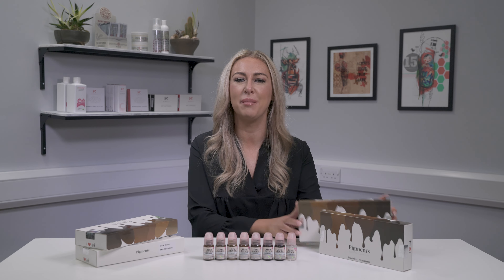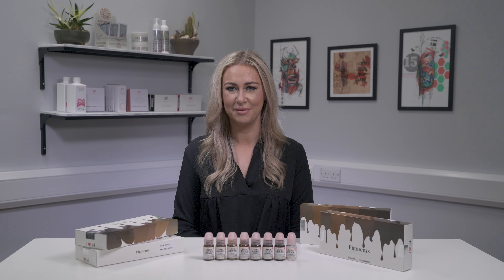Hi everyone, I'm Laura from Killer Beauty and today we'll be taking a look at the I Love Ink Eyebrow Collection from Tina Davis Professional. This collection includes seven versatile brow pigments, a shading solution, and a color chart.